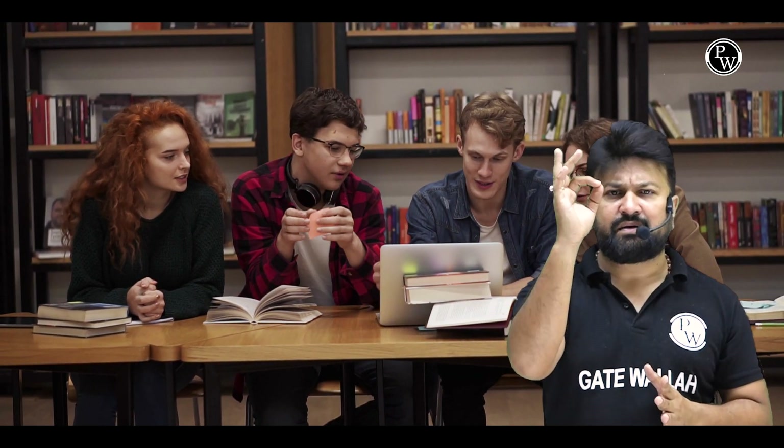The group discussion is conducted to judge the behavior of a person — to check his communication skills, team building ability, cooperation skills, and presence of mind.